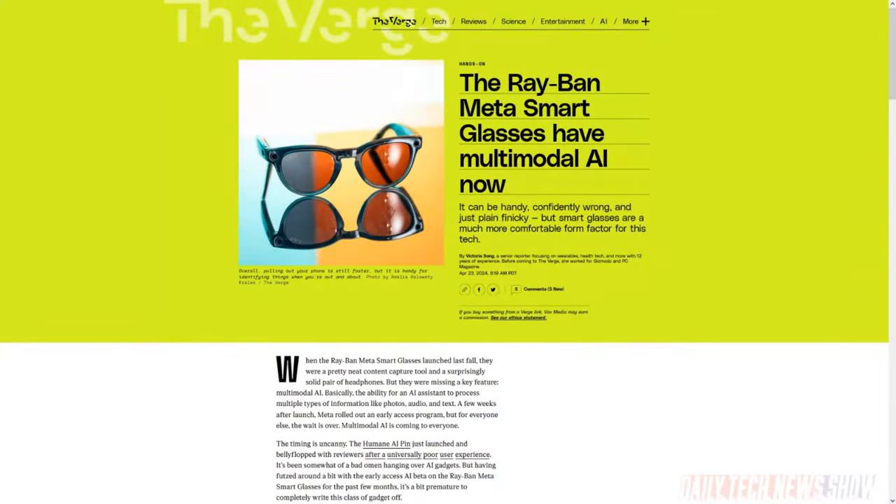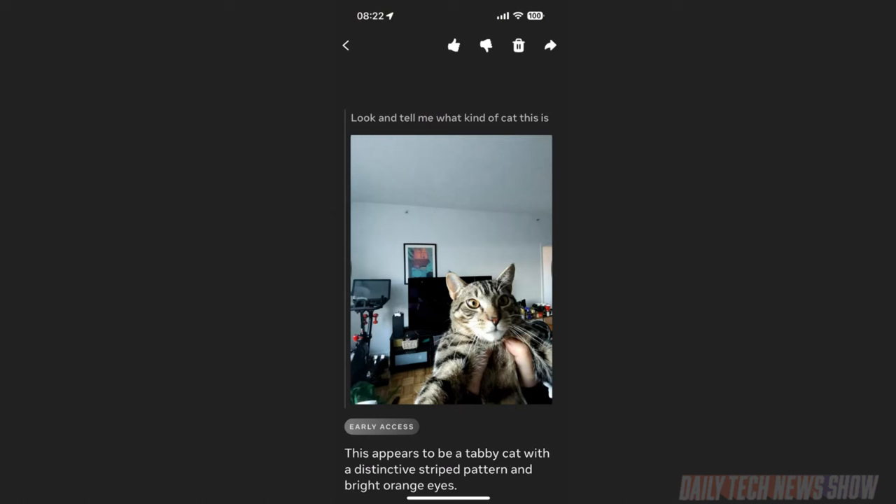When Meta's Ray-Ban smart glasses launched last fall, that iteration did not support multi-modal AI, which can process multiple types of information like photos, audio, or text. Meta said it was coming, then offered an early access program, and today it's available to everyone with compatible glasses. The primary command is 'Hey Meta, look' — and it can identify a type of animal, read text on a sign in a different language, or write captions for an Instagram post. Each time, the glasses take a picture, send the info to the Meta cloud, and the answer arrives in your ears through the built-in earbuds.